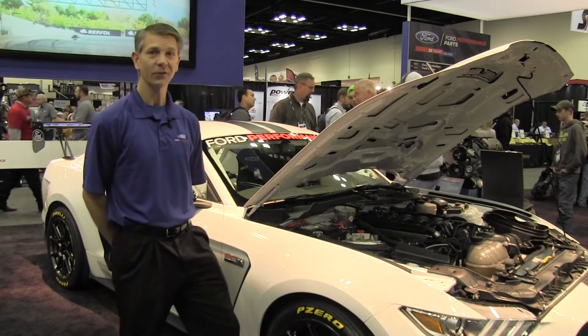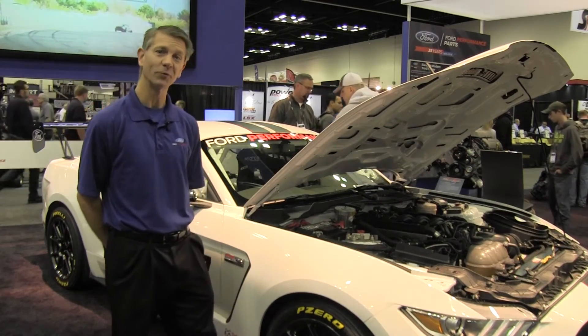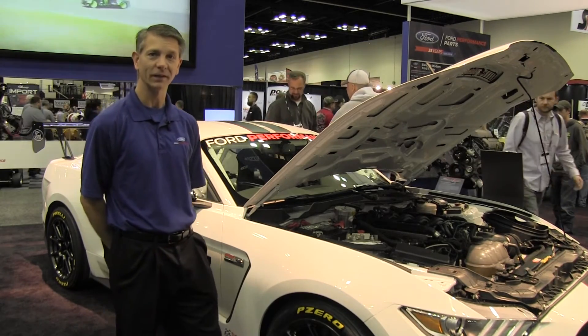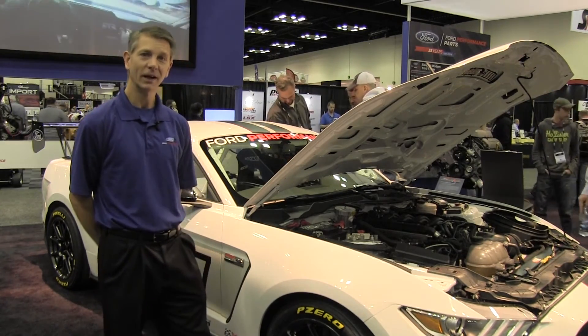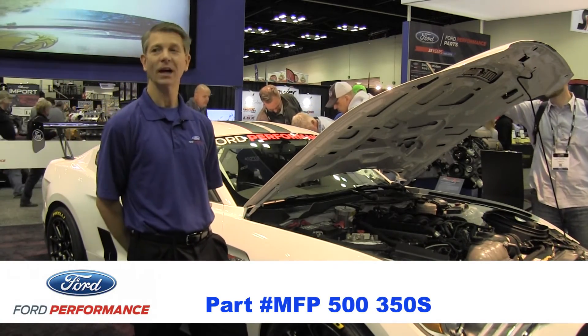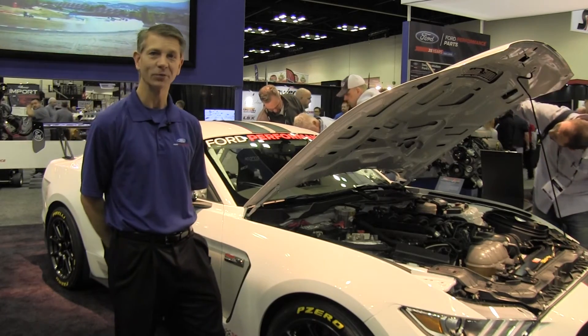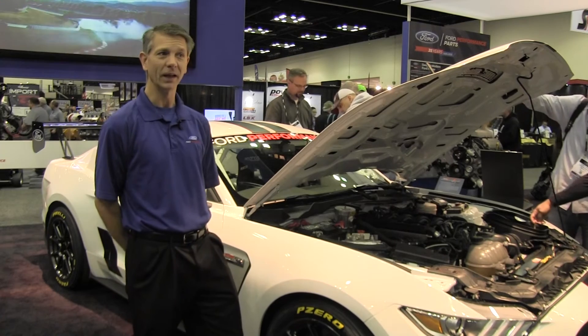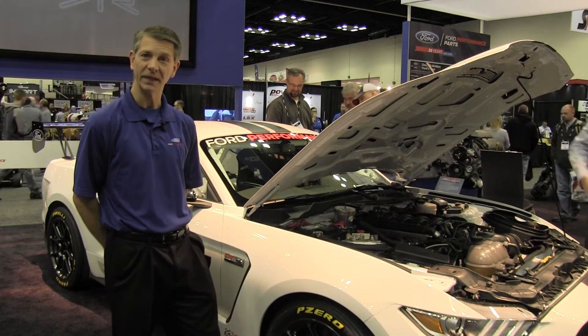The all-new Shelby FP350S is available for pre-order now at your Ford dealership. Go to the Ford parts counter and ask for part number MFP500350S to get on the pre-order list. Pricing will be announced shortly, and cars will be available mid-next year.